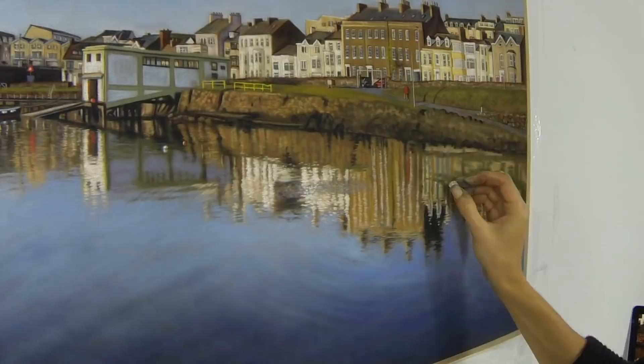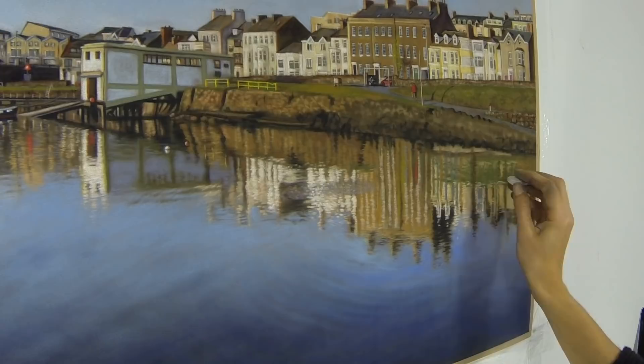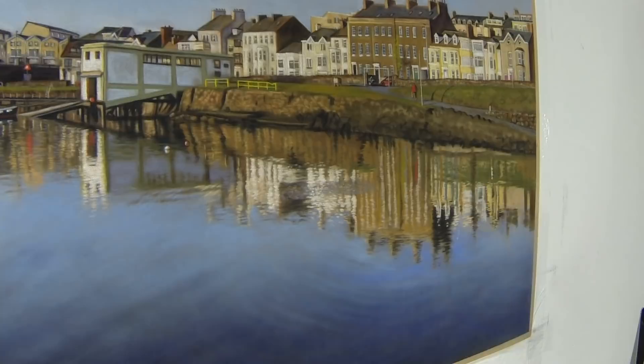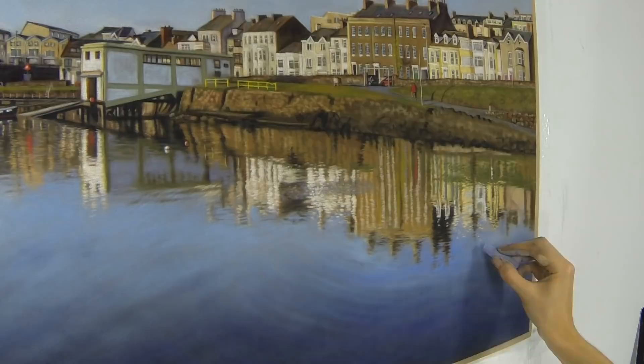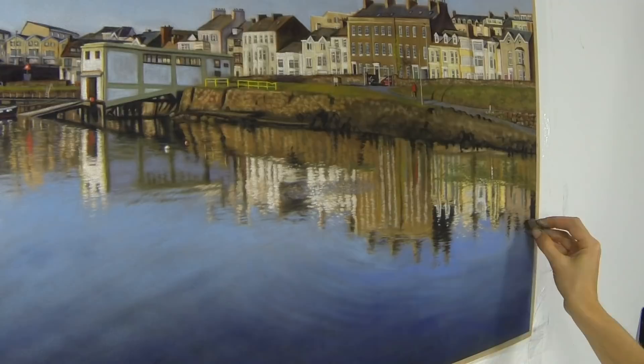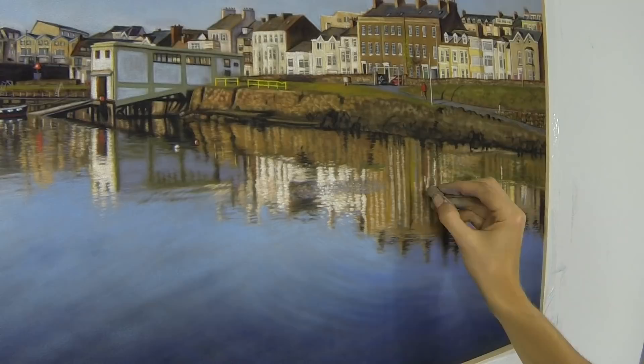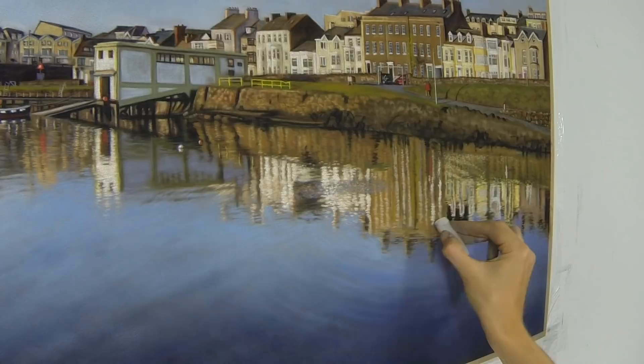If you can stop over-complicating it and just see everything as simple shapes and colors, and relate everything to each other — that's what I find I'm doing here, just trying to see it in a more abstract way. I'm also mindful that the colors in the reflections are often a little duller than the colors of the buildings themselves.